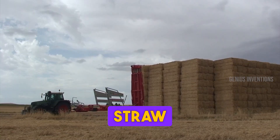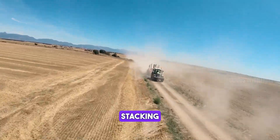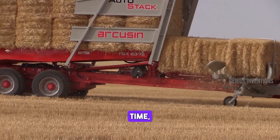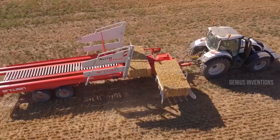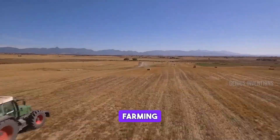Innovative in hay and straw bale handling, this machine automates the collection and stacking process. It significantly reduces labor and time, efficiently stacking large bales with precision. Its robust design and advanced navigation system make it a game-changer in large-scale farming operations.